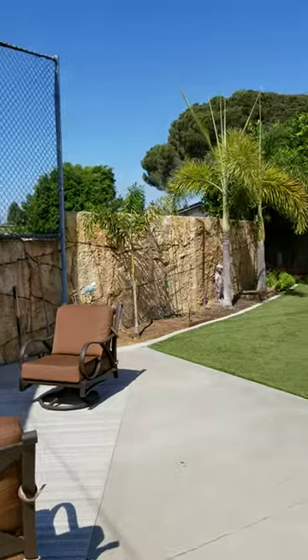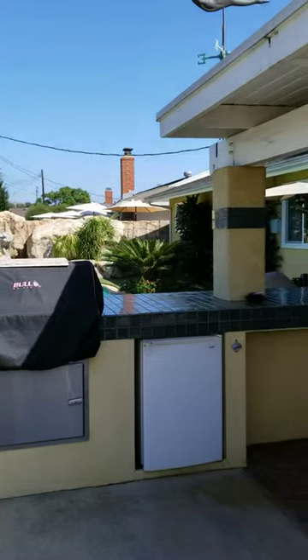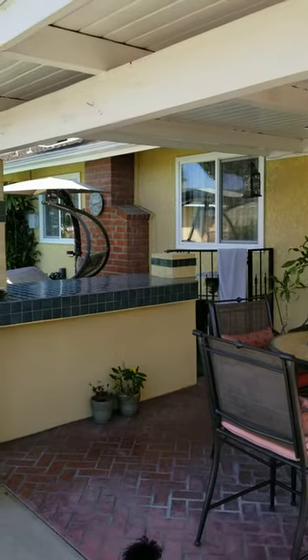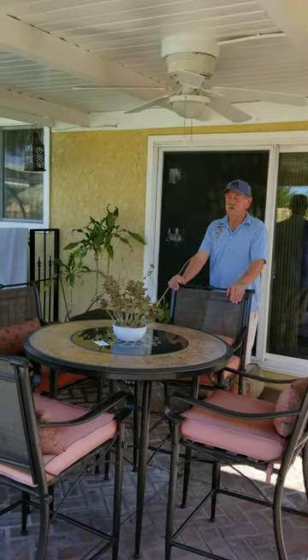One of my best friends is a world-class rockman, and all of the walls have been carved to look like natural rock.